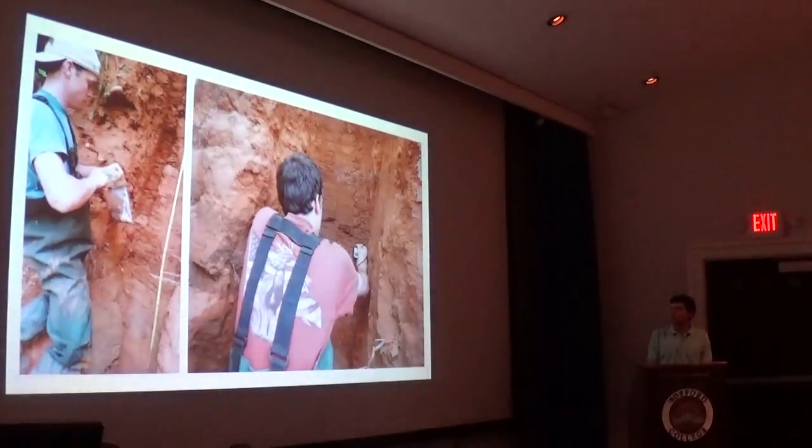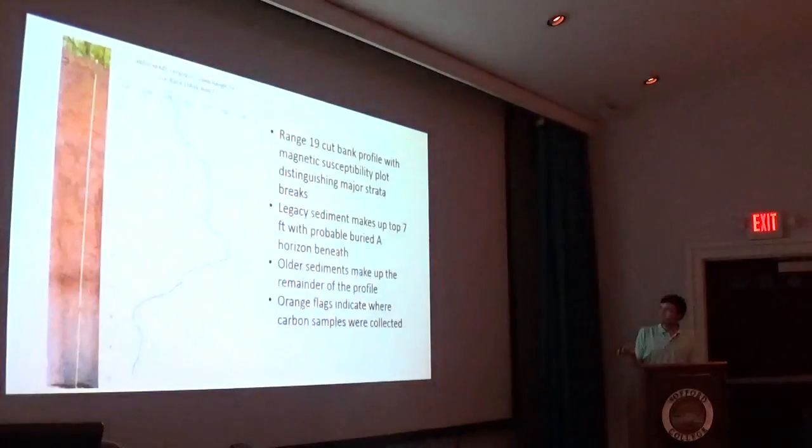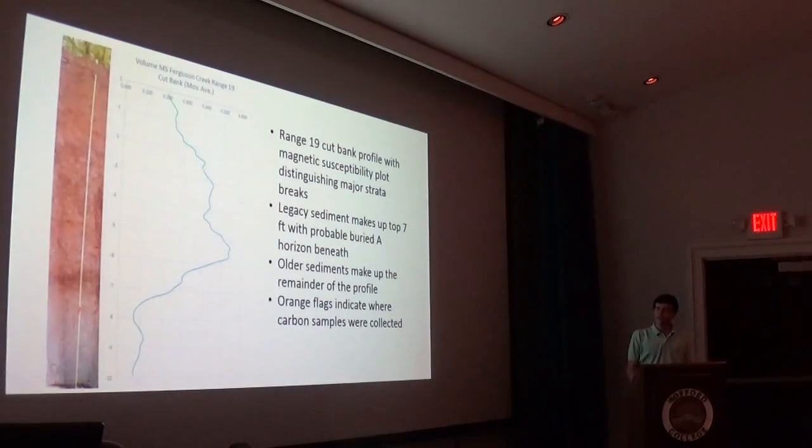Our final tests were on a cut bank, where we cleaned off a profile and took soil samples and magnetic susceptibility measurements. With these two data collections, we created a graph that helped us determine major breaks in the strata. This right here is where the legacy sediment ends — the legacy sediments had a higher magnetic content than the gray alluvial historic topsoil. We also found charcoal samples at the bottom, which we're going to use for carbon dating.